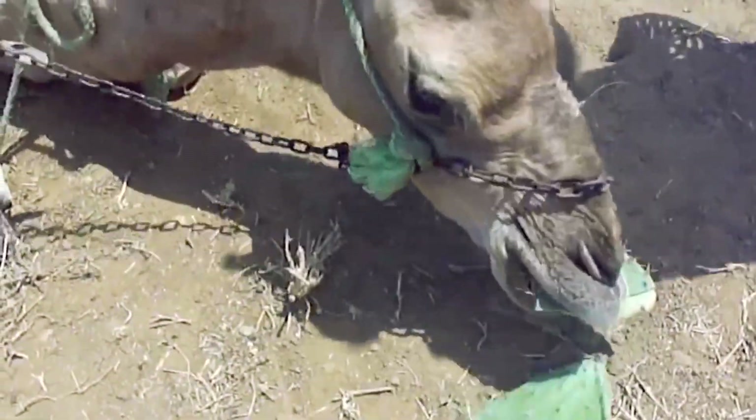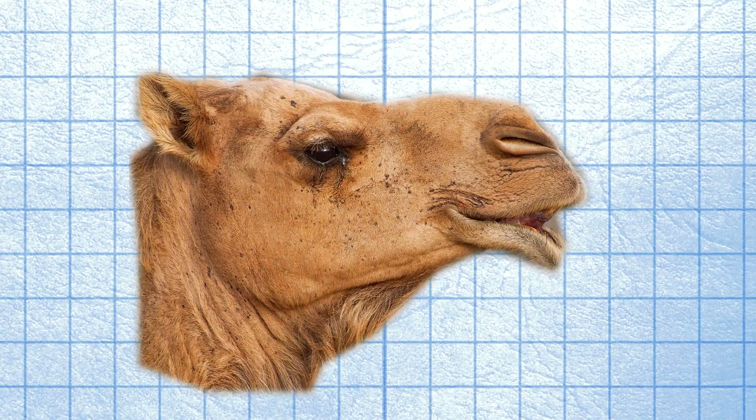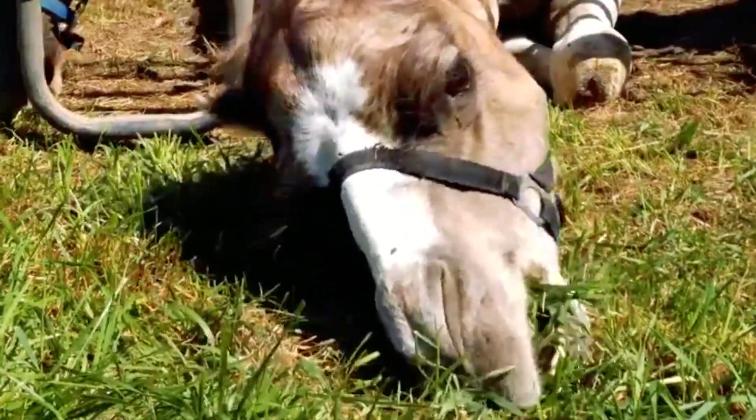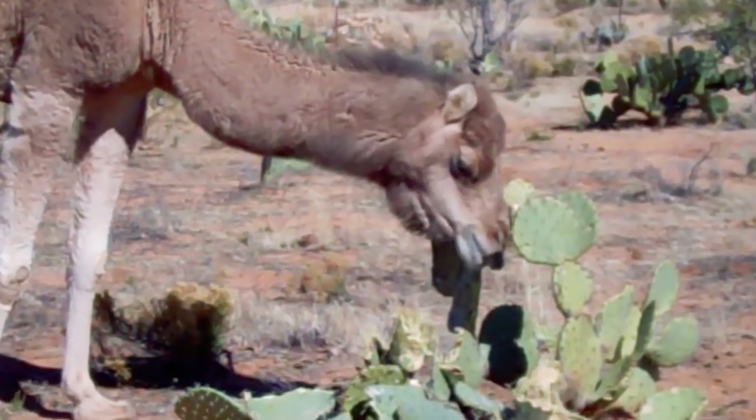Also, the papillae move the spines down the pharynx. This way, the sharp ends do not pierce the camel when it swallows them. By the way, apparently even having the opportunity to eat something else, camels still don't mind eating a cactus.